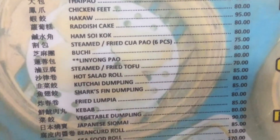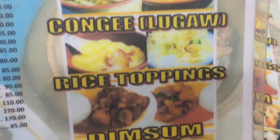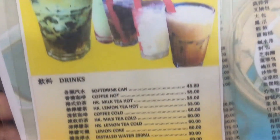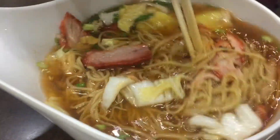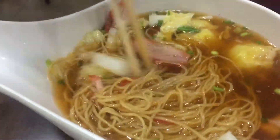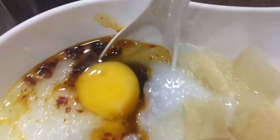And here's their dim sum since this is a dim sum restaurant. And here is their dessert and drink menu. So our asado wonton noodle soup arrived. And with all these dim sum places, I typically get the pork and century egg congee. Yum yum!